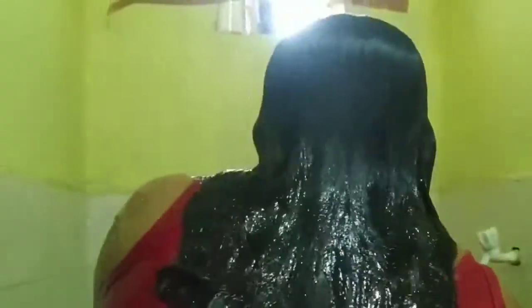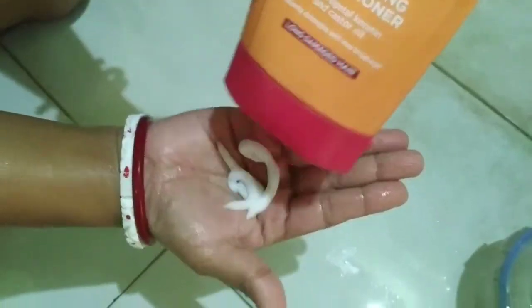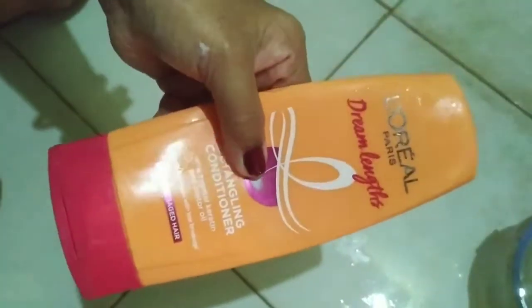I'm showing you how to use it. After applying, I leave it on my hair for 5 minutes. Then I wash it off. The conditioner gives a shiny look to your hair.